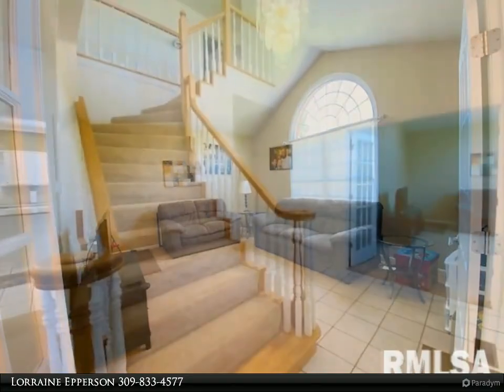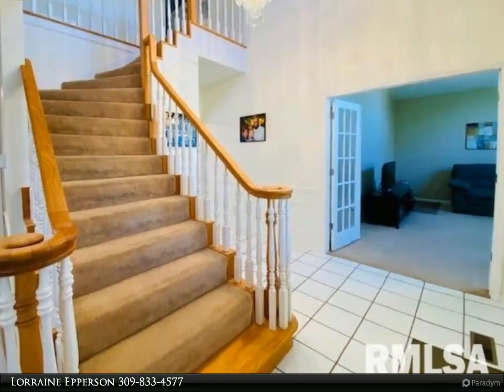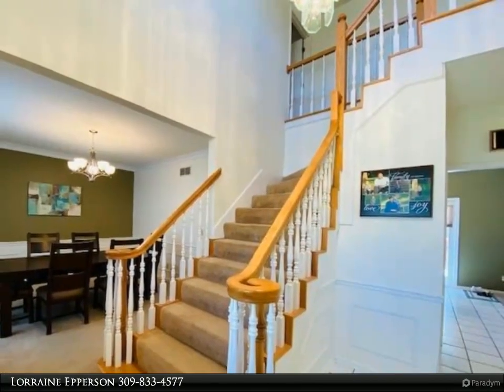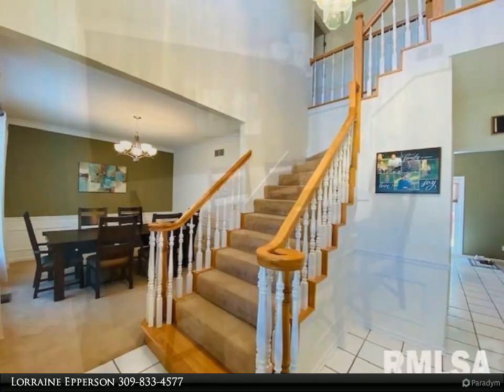Over 3,500 square feet of living space including a finished lower level. The main level includes living room, family room, eat-in kitchen, formal dining room, laundry, and half bath. Sliding doors to a new large back deck and fenced backyard.